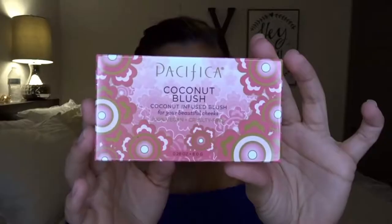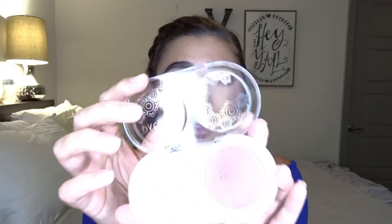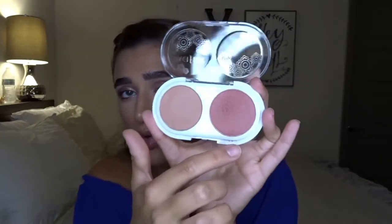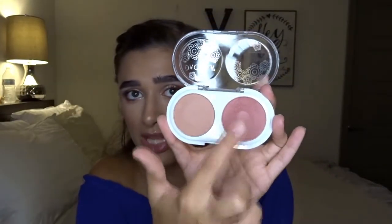Next I went in with the Pacifica Blush Duo. I picked the color on the right — the darker color. There's a lighter one which I don't think would show up very well on my skin, but it would be a nice everyday simple blush look. This palette — oh my goodness — you can see so much powder kicks up. Look, even from doing that you can see my fingerprint. It is a very nice blush, it's kind of pigmented.